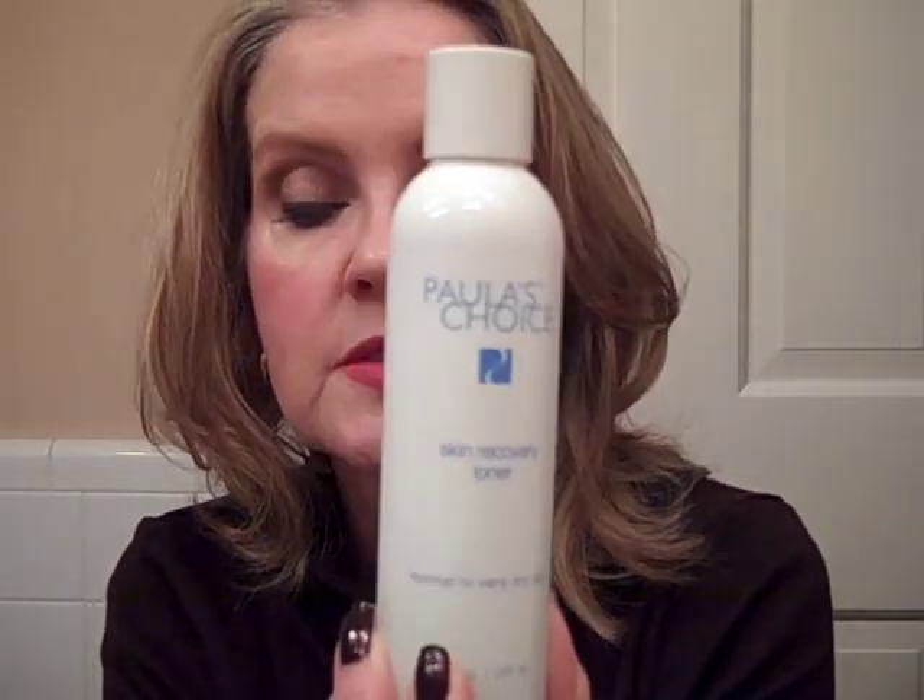The next thing I do is spritz my face with Paula's Choice Toner for Normal to Very Dry Skin. I don't really have any particular belief that toners do phenomenal things for our skin as far as reducing pore size — but this does help me with my dry skin and gives me a little bit of extended time that I have moisture on my skin.